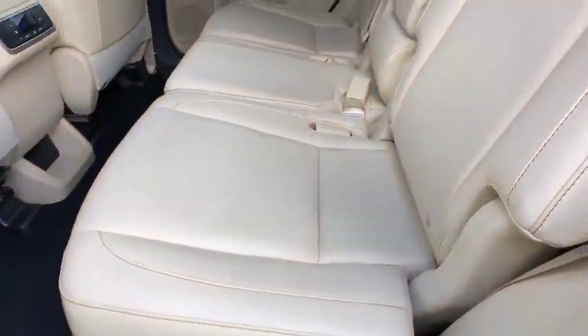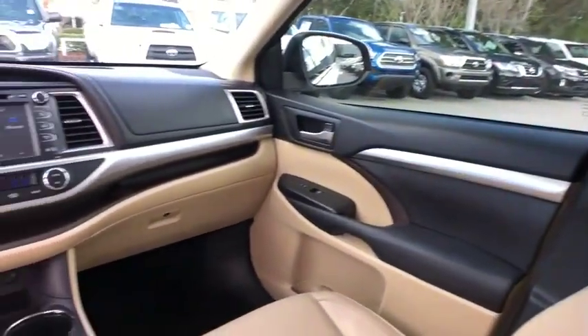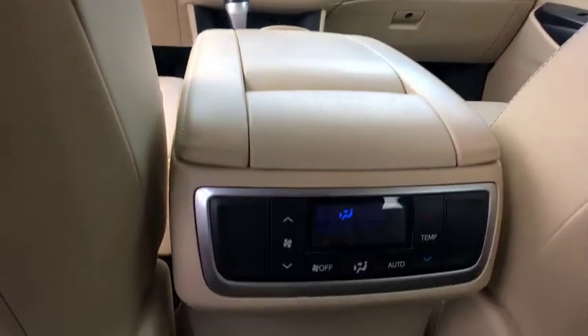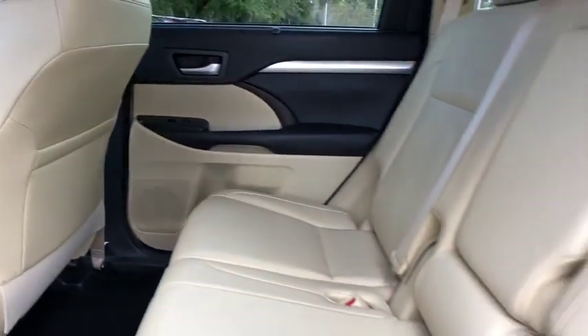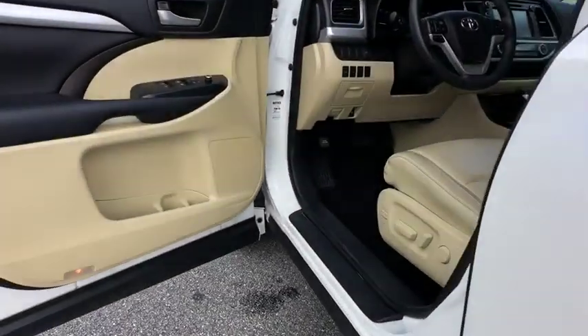Power steering, adjustable steering wheel, keyless start, aluminum wheels, auto dimming rear view mirror, cruise control, four wheel disc brakes, AM FM stereo radio, universal garage door opener. This vehicle is Carfax certified one owner and qualifies for Carfax buyback guarantee.